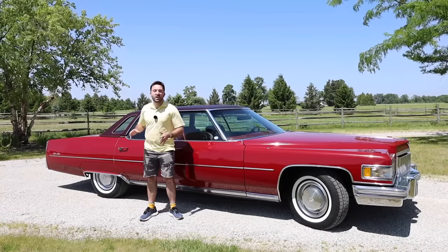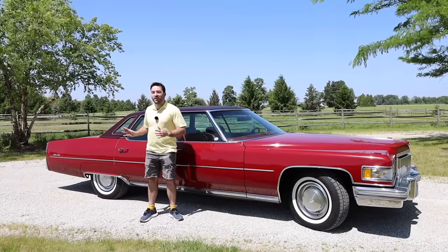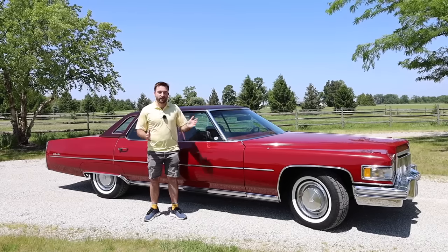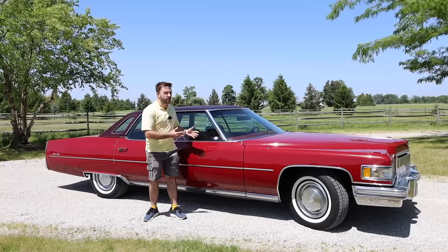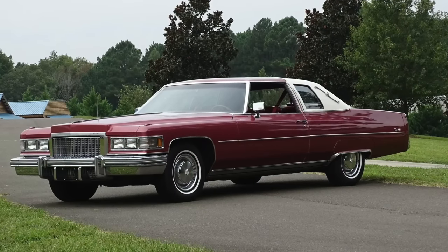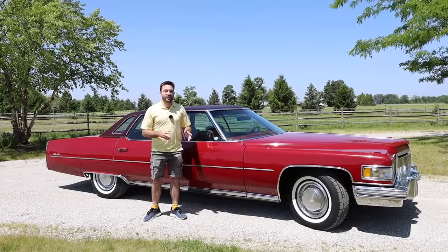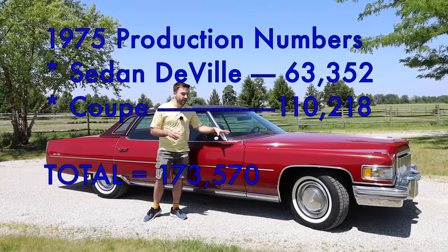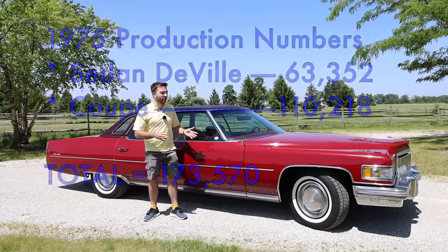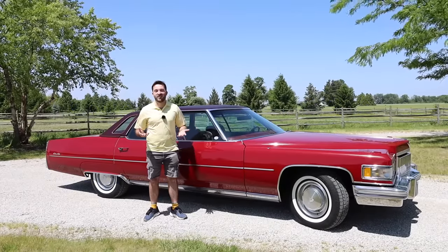Behind the rear doors is a window in the C-pillar — apparently a new design for 1975, set within the vinyl top. And regarding the length of this vehicle, if a buyer in 1975 didn't want a four-door sedan this large, they could have opted for the Coupe DeVille, a two-door version that was a little bit shorter. Sales figures show these were popular choices — Cadillac regularly sold over 100,000 vehicles of each per year, which is almost as many cars as Cadillac sells in the US today.